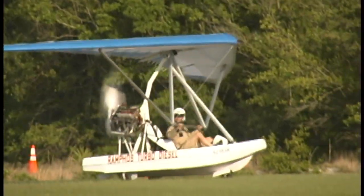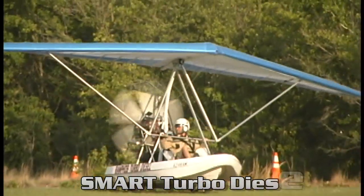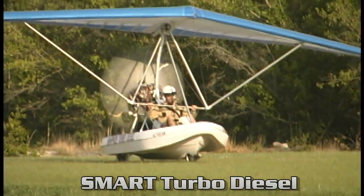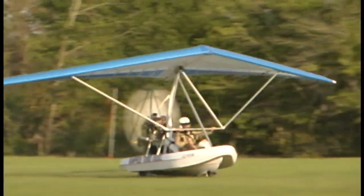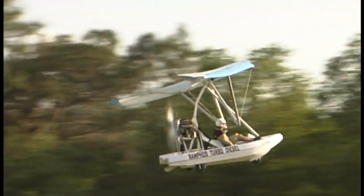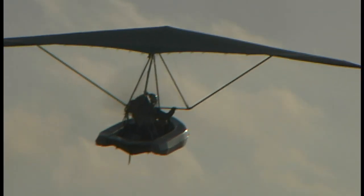Most people assume a diesel engine must weigh more, not less. But you're saying this engine is actually less weight than the Rotax — by about 2 to 4 kilograms. Going to pounds for American reference, that's more than 10 pounds lighter than the Rotax.